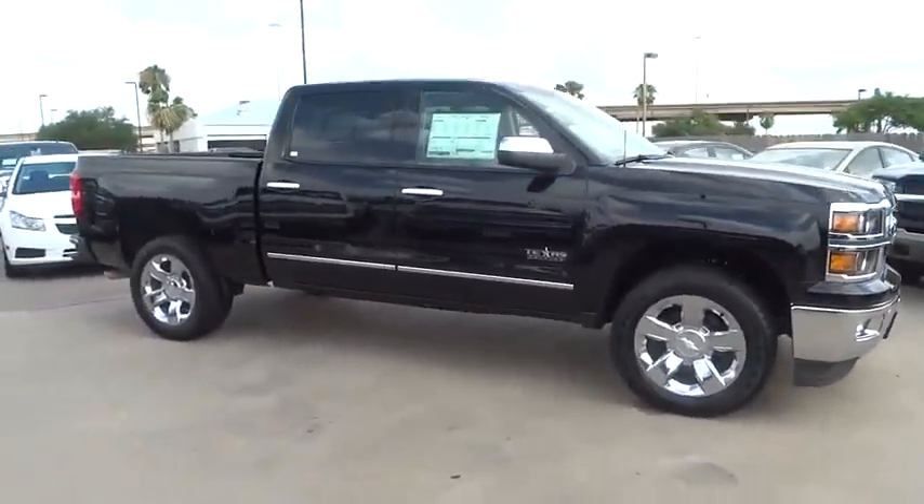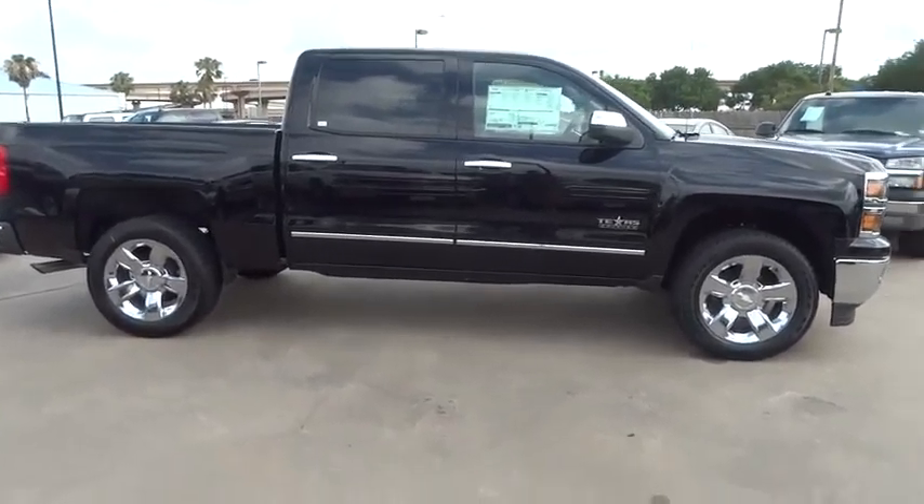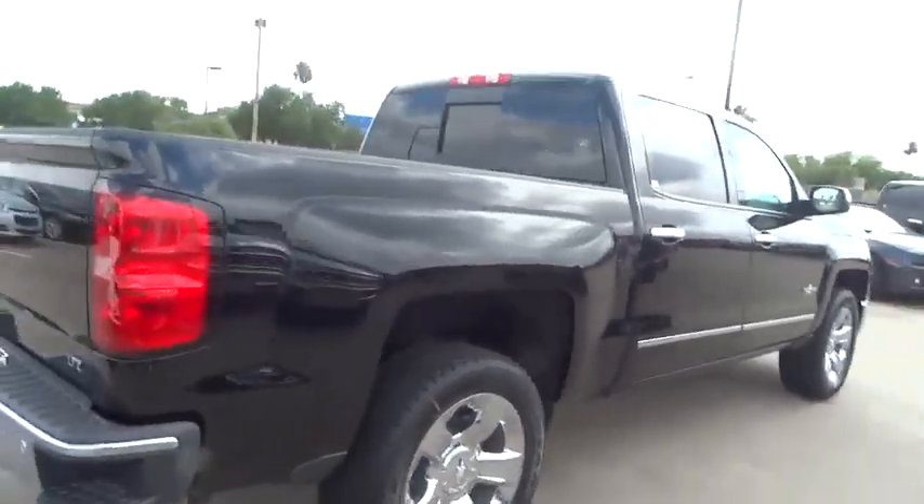The 2014 Silverado 1500. The Chevy Silverado 1500 has the lowest cost of ownership of any full-size pickup and is priced below $50,000.